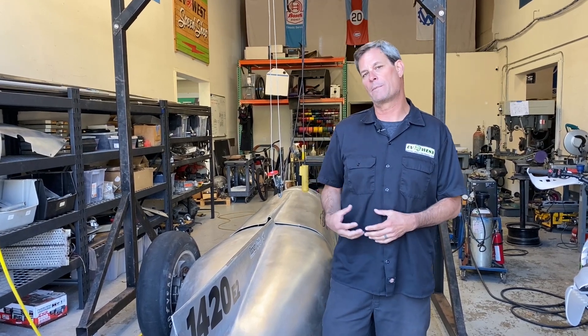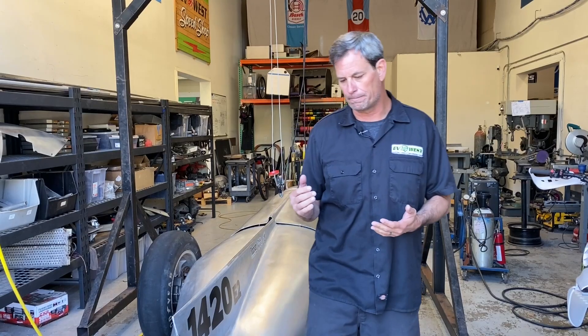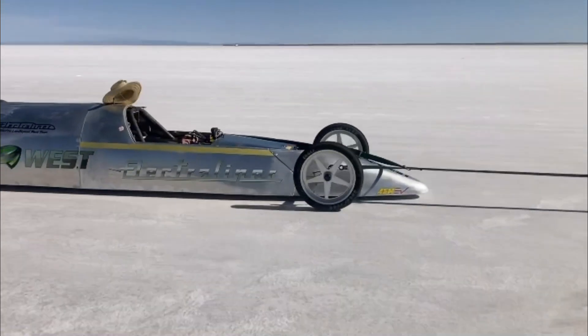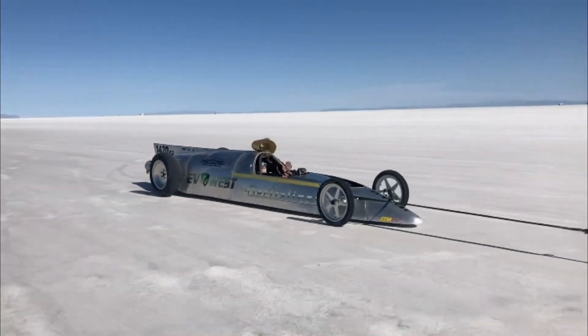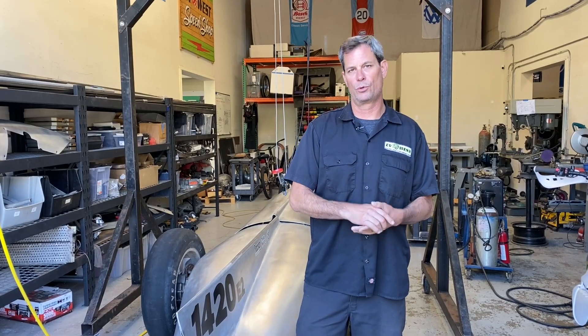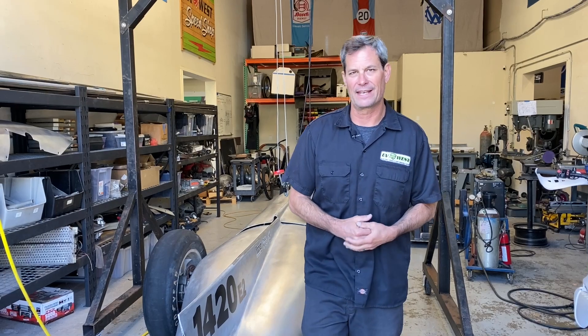We had to go through the officials and get the car inspected to make sure nothing on the car caused the spin-out. It turned out Chris got slightly off course and hit some rough salt, which spun the car around. His line of sight was a little difficult with his helmet, so we made some changes. We got checked off through the SCTA officials, and Chris went out and made another successful run — he is now licensed as a Bonneville SCTA driver. Congratulations, Chris.